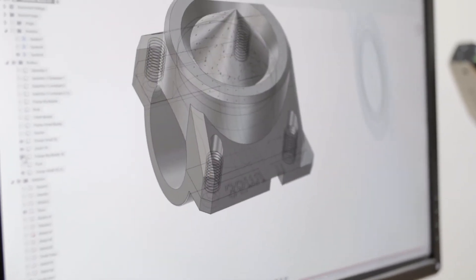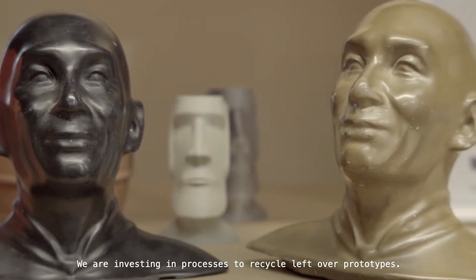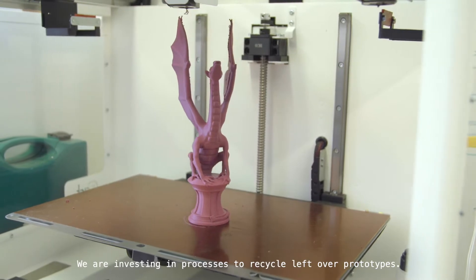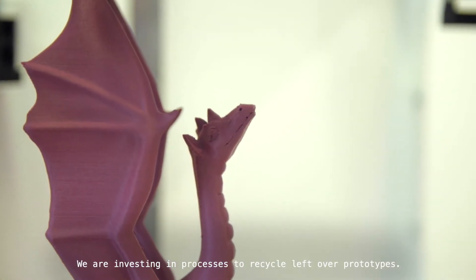What you can see behind us right now is different materials showcasing 3D printing. We do so many exhibitions in schools and colleges, trying to inspire kids as well, so we print all these models to show them what can be produced.